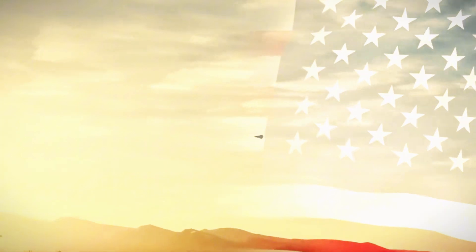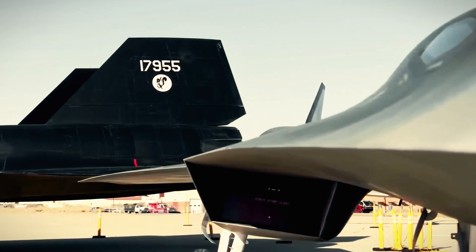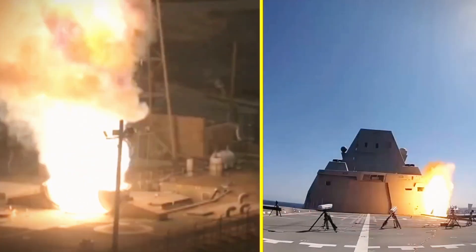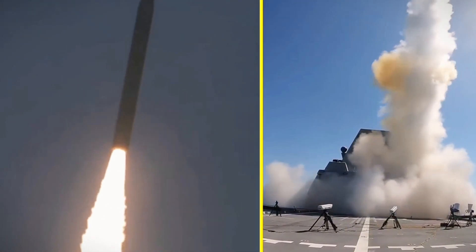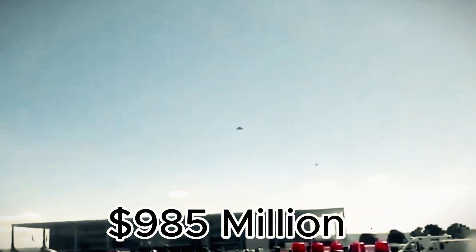The U.S. is also deeply involved, with the Air Force and DARPA working on the hypersonic air-breathing weapon concept program to stay ahead. A recent successful missile test at the Wallops Flight Facility marked progress, and the U.S. military is preparing to introduce the Hypersonic Attack Cruise Missile, HACM, with a contract worth $985 million.